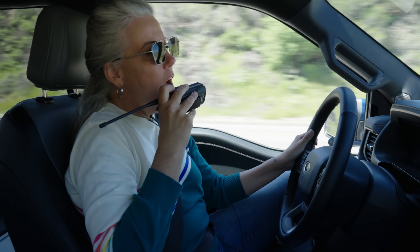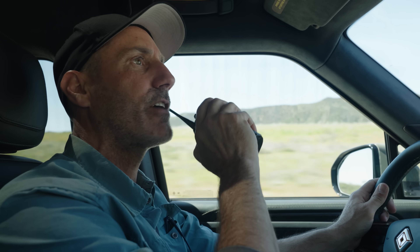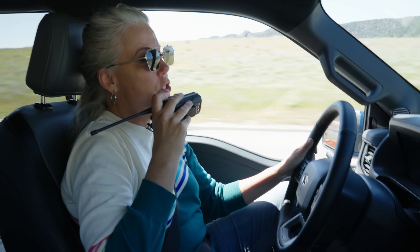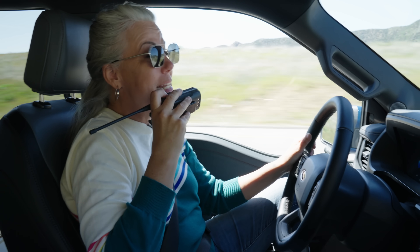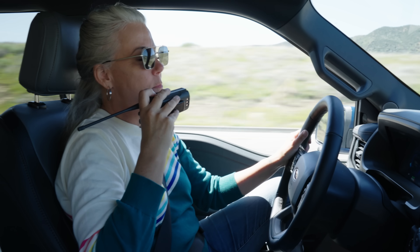I can charge at 150 kilowatts, but the Rivian is more — good for 220. I haven't actually seen that even at a fast charger. That's just your peak charge rate, so it won't necessarily maintain that throughout your whole charging session. We'll have to keep an eye out and see how fast peak charge we actually get.